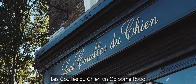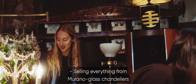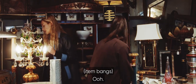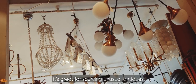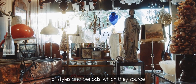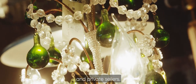L'Ecoil de Chien on Goulburn Road is one of the best antique shops in the area — so cool in here. Selling everything from Murano glass chandeliers to Art Deco mirrors and framed butterflies. Established about 25 years ago by Jerome Dodd, it's great for sourcing unusual antiques and natural history curiosities. You'll find such a unique mix of styles and periods, which they source from all over the world, particularly from European antique stores and private sellers.